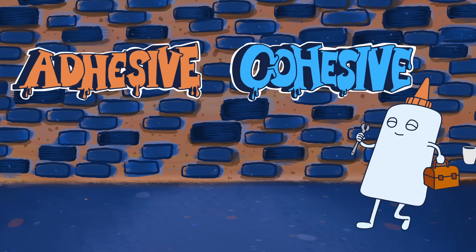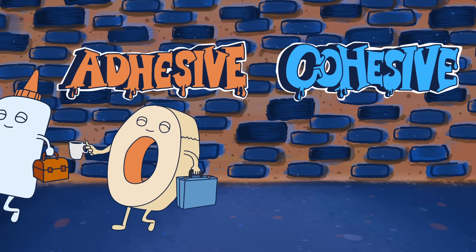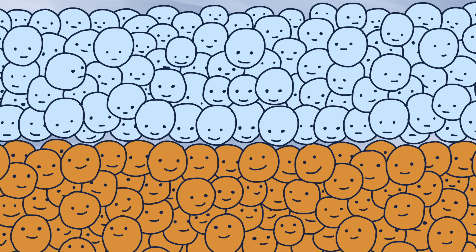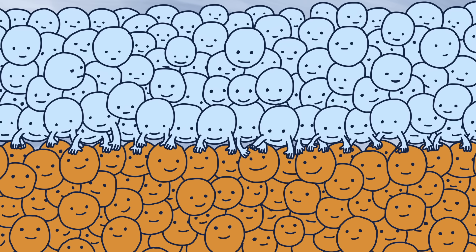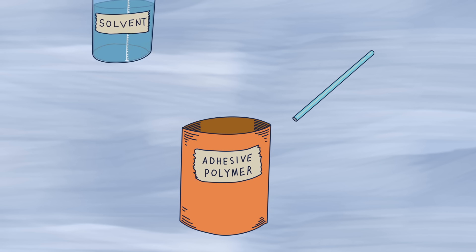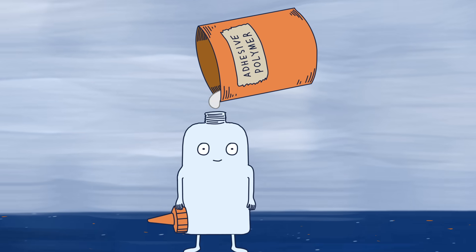In order to work, glue and tape need both adhesive bonds and cohesive bonds. Adhesive bonds occur between an adhesive's molecules and the molecules of whatever it's sticking to. Cohesive bonds happen between a glue or tape's own molecules, holding it together. Most glues consist of adhesive polymers dissolved in a solvent that prevents them from sticking to the inside of the bottle.